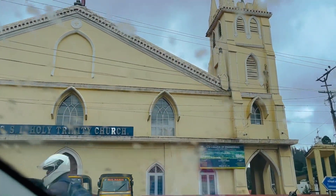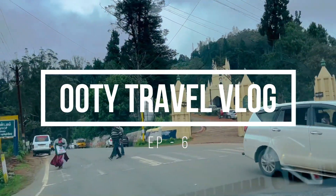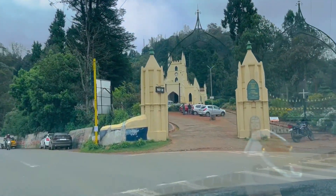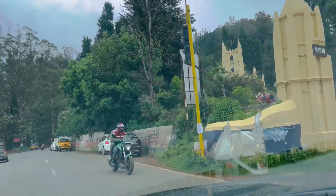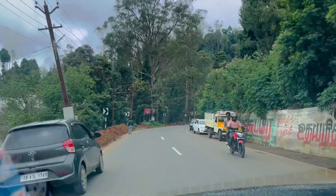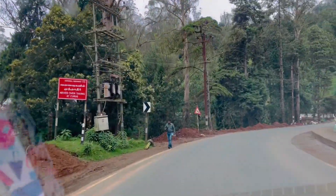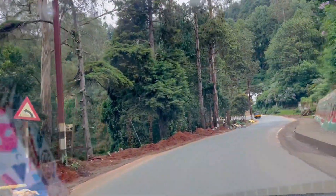Pine Forest is a major tourist hub. There are a lot of movies, serials, and songs shot here. This location is featured in Tamil and Hindi cinema. It's a picturesque location.